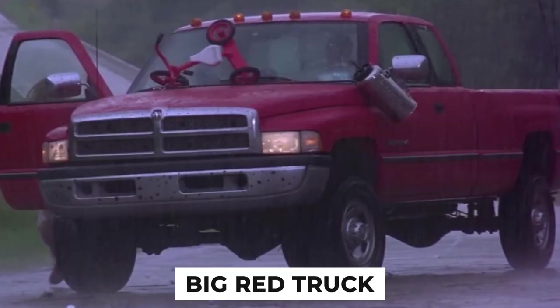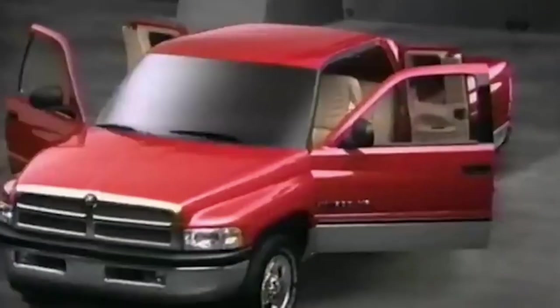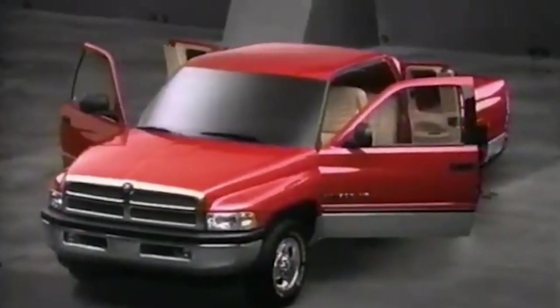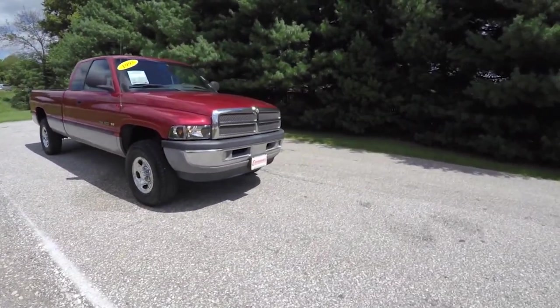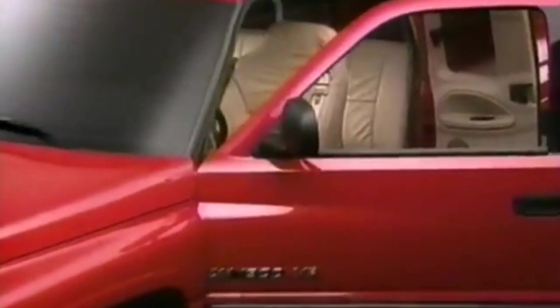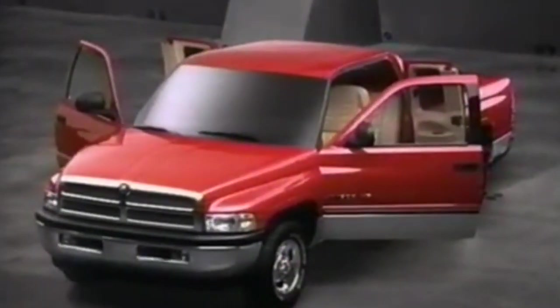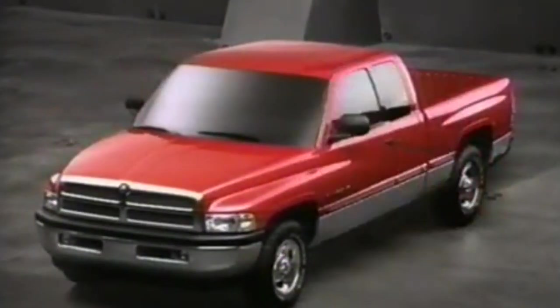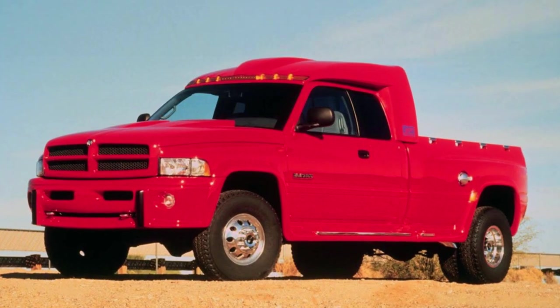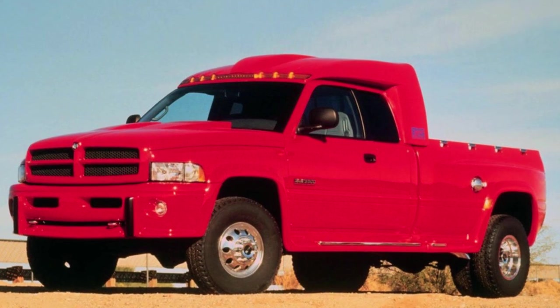Furthermore, the Big Red Truck demonstrated Dodge's commitment to meeting the needs of its customers. By offering a truck that combines power, efficiency, and durability, Dodge catered to both the professional market and the recreational user. The truck's versatility made it an attractive option for many consumers, from contractors and farmers to outdoor enthusiasts and everyday drivers, a testament to the thoughtful design and engineering that went into the Big Red Truck.